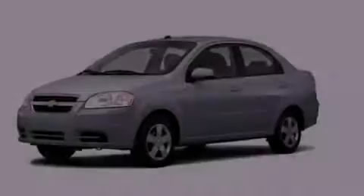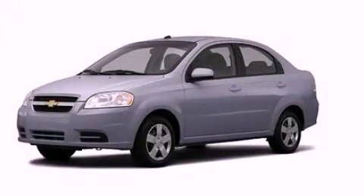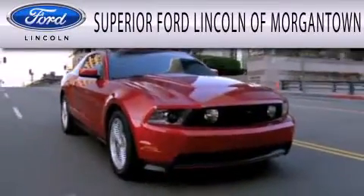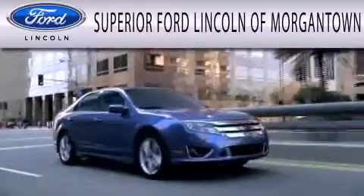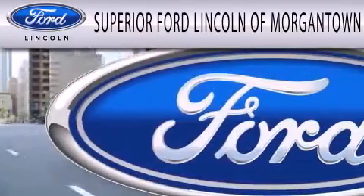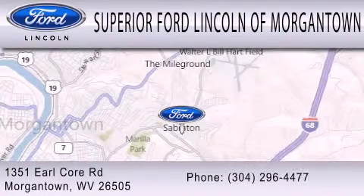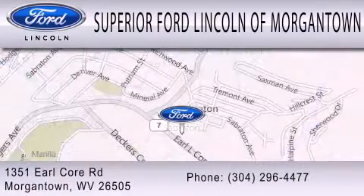We invite you to contact us today to learn more about this vehicle. Superior Ford Lincoln of Morgantown is dedicated to doing everything possible to ensure the experience you have selecting your next vehicle is as pleasant as possible. We are located at 1351 Earl Core Road in Morgantown.